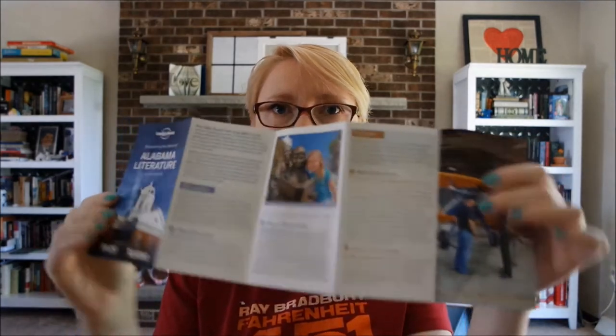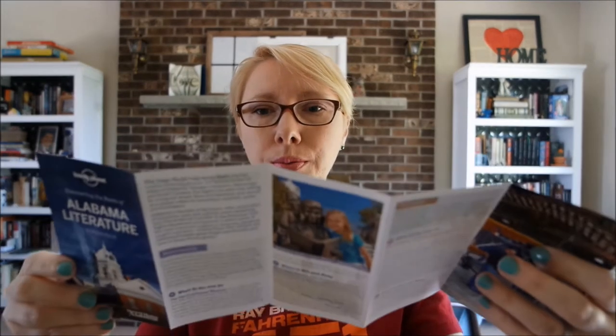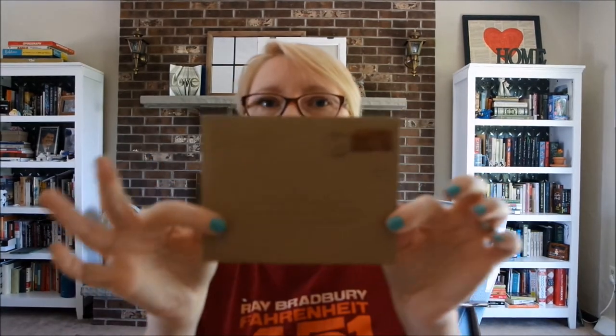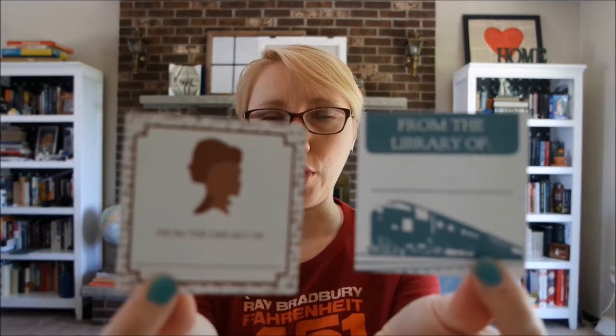And then also, there's this little brochure about Alabama literature — different places to see and eat and sleep, and what to see and do. Then there's this little paper envelope, and it's postmarked Alabama, July 14, 1950. And inside it has a special book plate for each book.